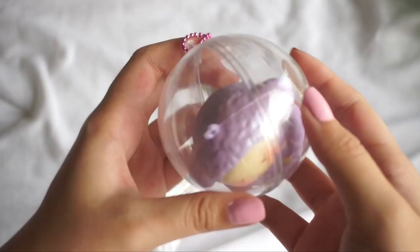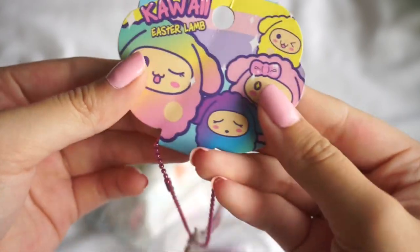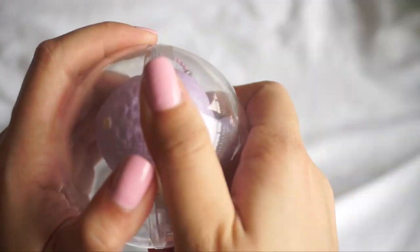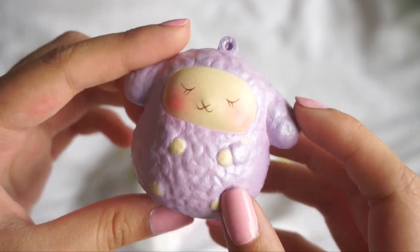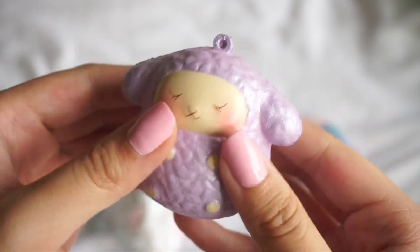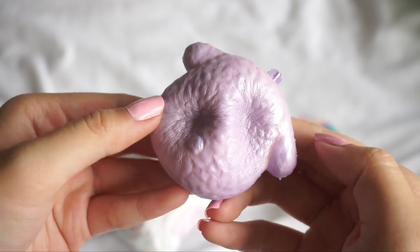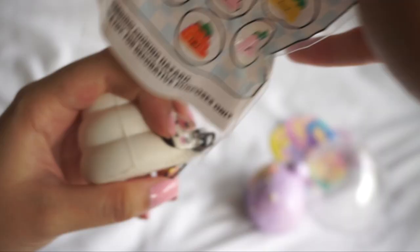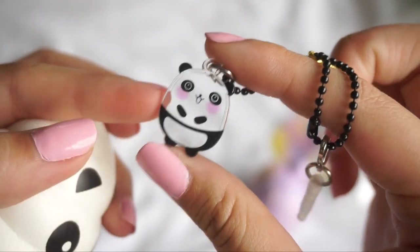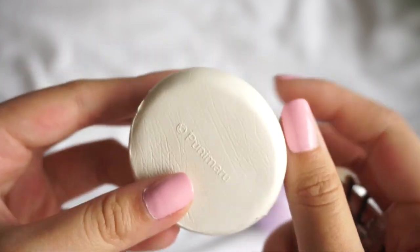Now on to our trade items. The first trade item is this Punimaru lamp. Here is the super cute tag, let's open it up. It is the purple design with the eyes closed, and this is one of my favorite designs in the series. It smells really good. The last item we've traded for is this Punimaru poo. Here's the super cute little tag that it comes with. I love it so much. Here we have the squishy.